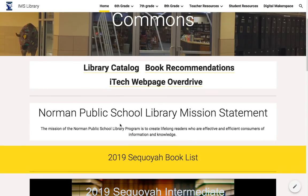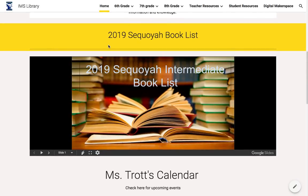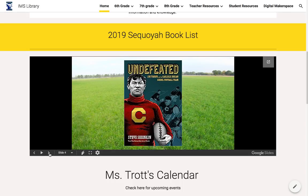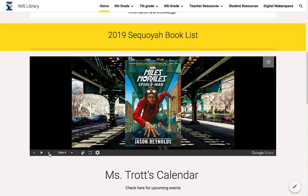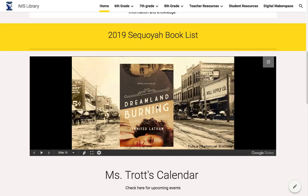The Norman Public School Library mission statement can also be found right here, and underneath that the 2019 Sequoia book list students can click through. There's a little slideshow they can watch or click through to find those books and the information so they can read those and vote when it comes time for that year.